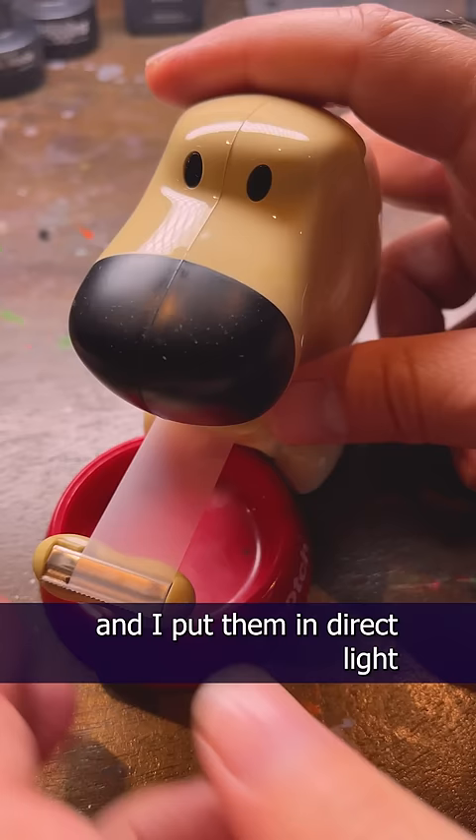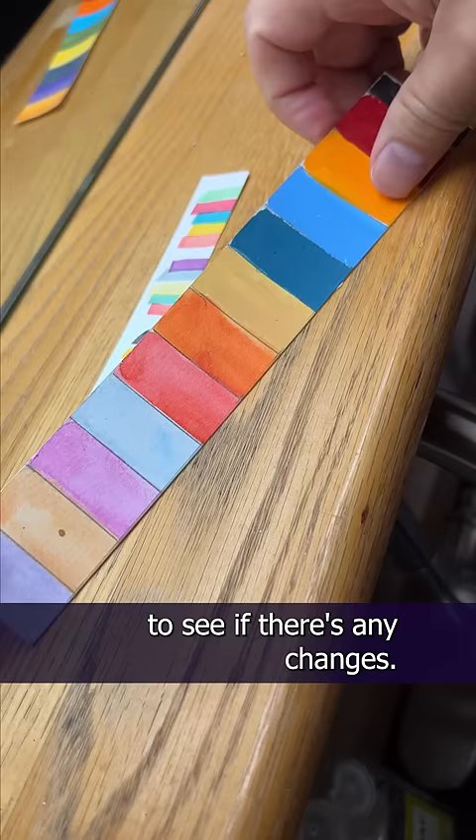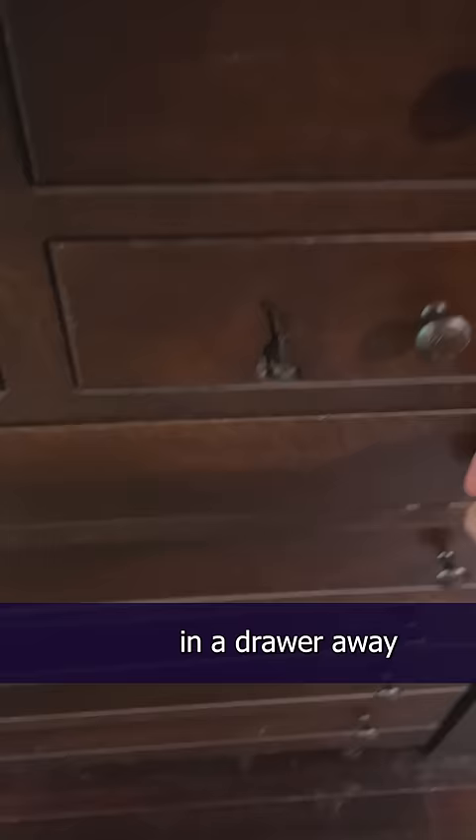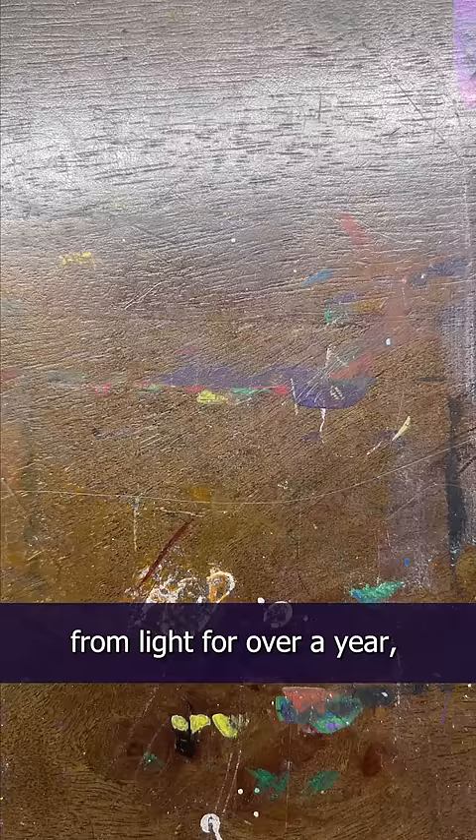It's been one whole year, so I'm super excited to see if there's any changes. Now down to the hobbit hole to get the control sample. The control sample has been kept in a drawer, away from light, for over a year, so the colors should be as vibrant as the day I painted them.